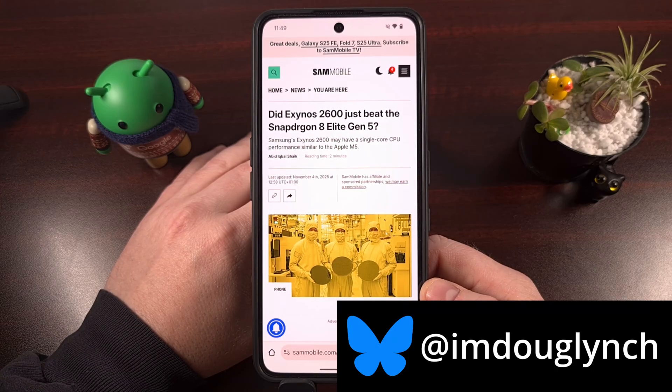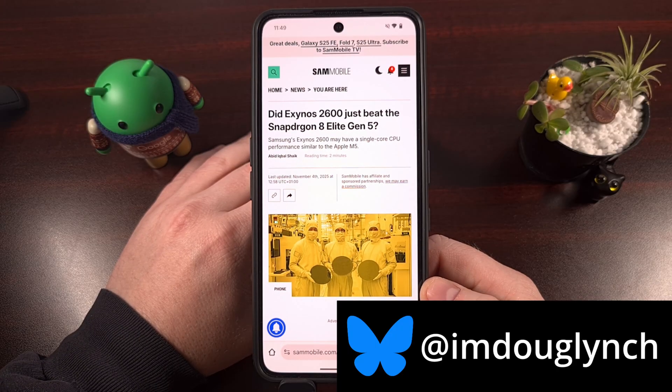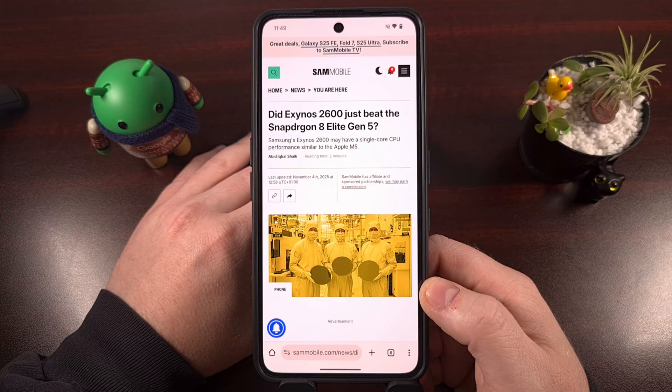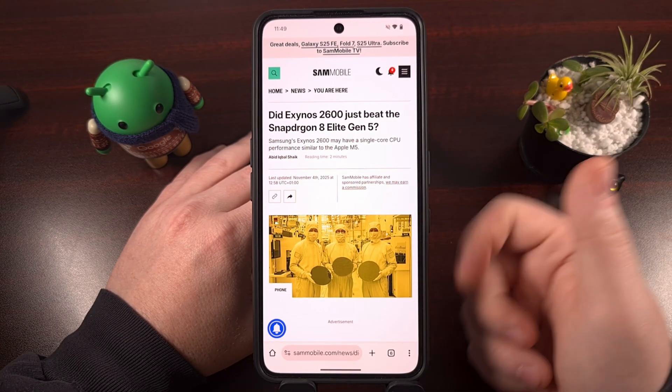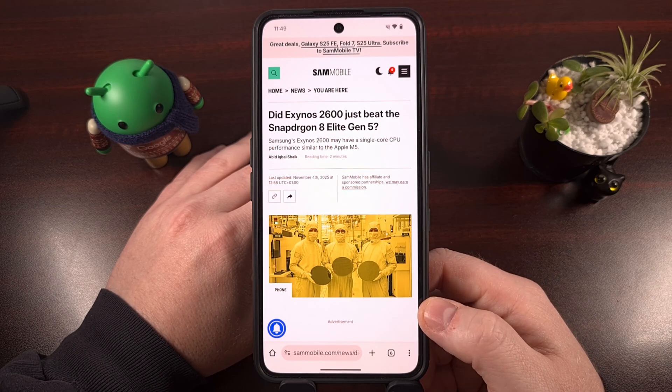And while it looked like the Snapdragon 8 Elite Gen 5 had beaten the competition in the Android ecosystem, a recent benchmark shows Samsung is able to topple Qualcomm in both single-core and multi-core CPU performance, while basically matching Apple's new M5 chipset in single-core workloads.